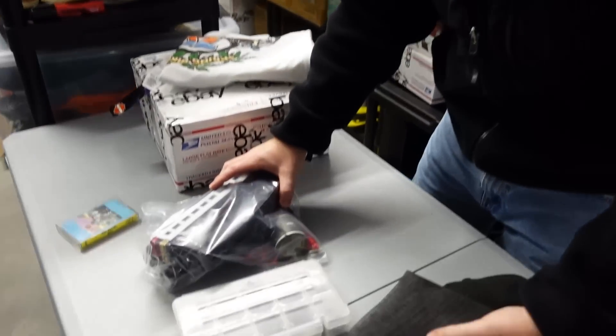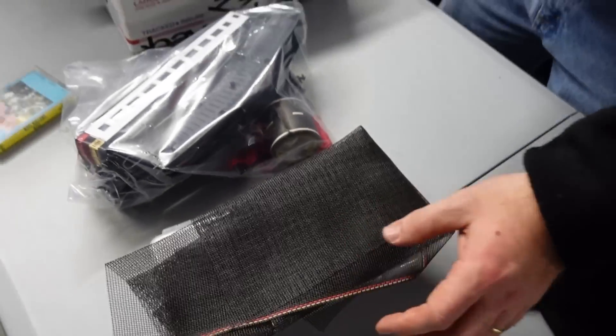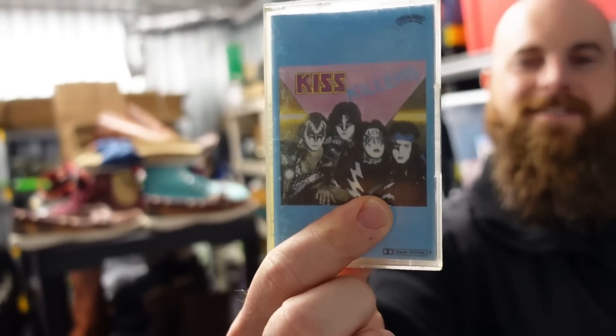A whole bunch of train parts that Kayla listed — $25 for everything. We're actually in the profit now on that train lot, so that's not too shabby. Also a KISS cassette tape sold for $9.99.